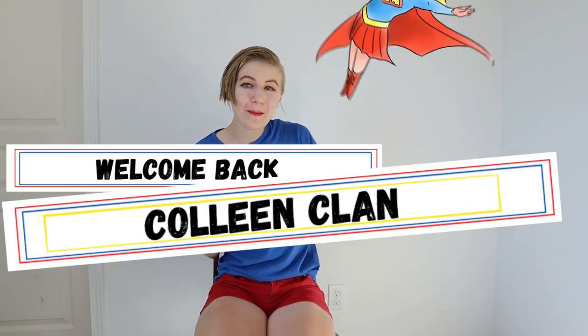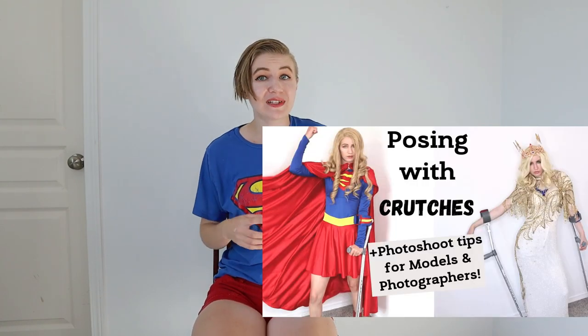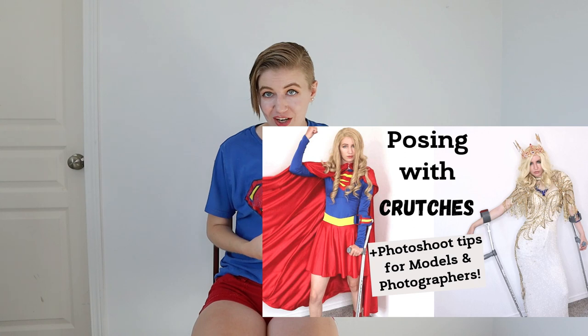Hello everyone, this is Katie Colleen here, welcome back Colleen Clan, or if you're new then come join the family. This video is about posing and modeling with a wheelchair. Last week's video I did posing and modeling with forearm crutches, but I really felt that there were enough differences between my experiences as a forearm crutch user and my experiences as a wheelchair user that they deserved separate videos entirely.